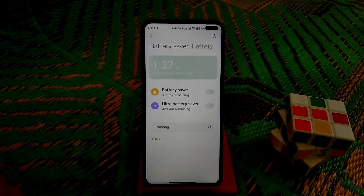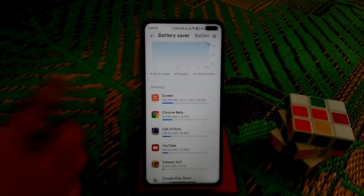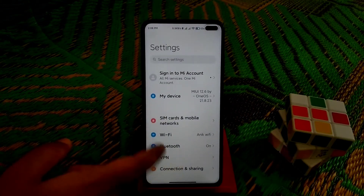Battery backup is really great on this ROM, I should say. I play Call of Duty and you can play games easily, no problem. I regularly play games and there's no problem at all.